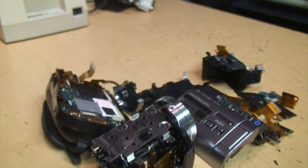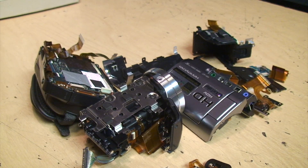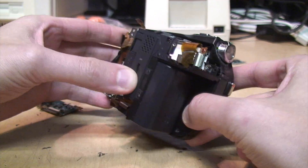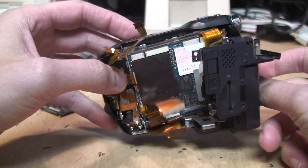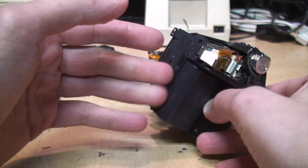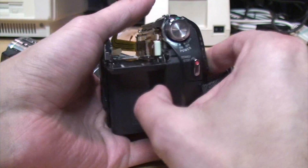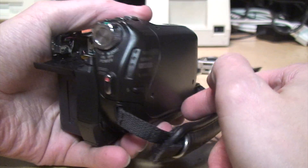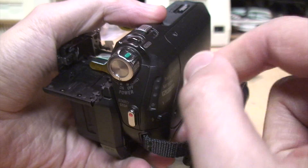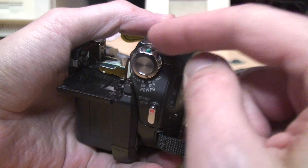I've reassembled enough of the broken camcorder that it should be able to power on — this part has the main circuit board, the battery providing power, the power switch, and the entire tape mechanism. But when I turn it on I get nothing — no power indicator LEDs, I don't hear the tape running — so it's still totally dead.